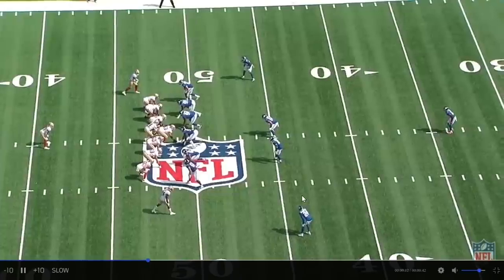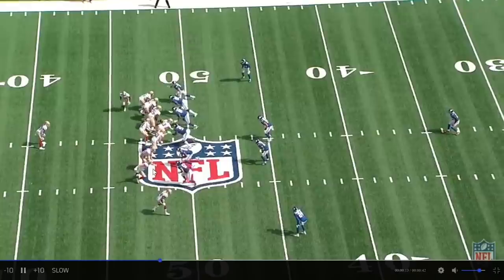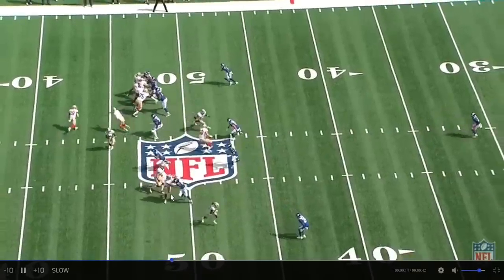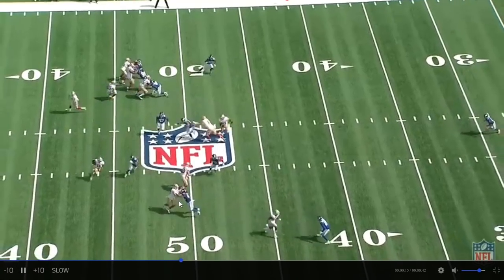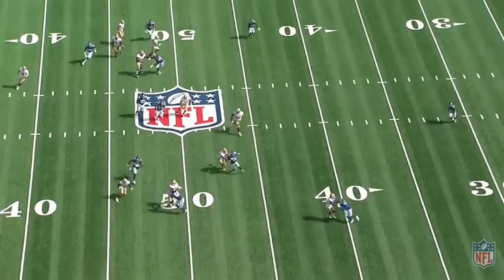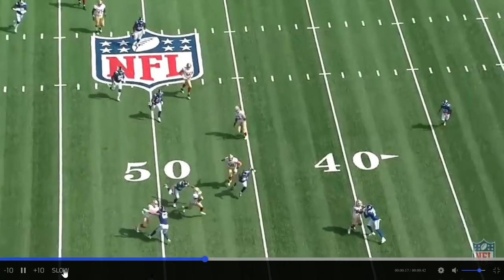12:56 first quarter, first and ten. This is a jet sweep to Brandon Iyuk with Ross Dwelly at the point of attack. Check out the block by Ross — that's not George Kittle you're looking at, that's not Mike Ditka. That's Ross freaking Dwelly. Gain of nine.